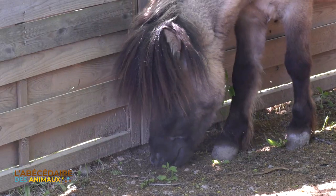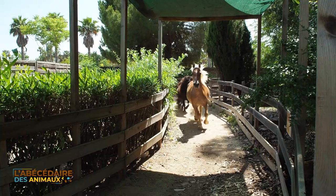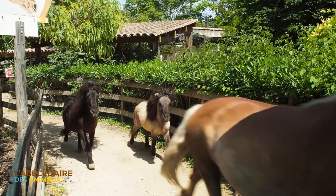Pendant combien de temps boivent-ils du lait ? Il y a des variantes en fonction de comment grandit l'animal et dans quelles conditions il vit. On peut avoir un animal qui va être sevré — c'est-à-dire qui va arrêter de boire le lait de sa maman et passer à une alimentation beaucoup plus solide — aux alentours de 6 mois. Mais pour certains animaux qui prennent vraiment beaucoup plus leur temps, ça va durer à peu près 10 mois.